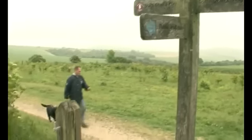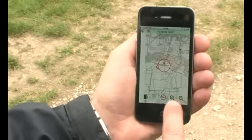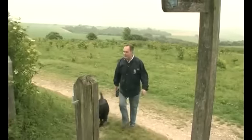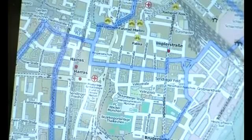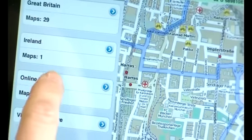The comprehensive range of features makes Viewranger unique amongst outdoors navigation apps and a real alternative to buying a separate dedicated GPS device. This award-winning app will help you get far more from your time exploring the outdoors, and can be used virtually anywhere in the world with a range of mapping options that are second to none.